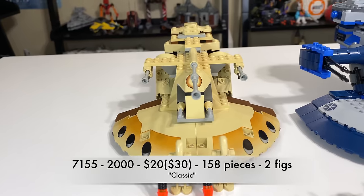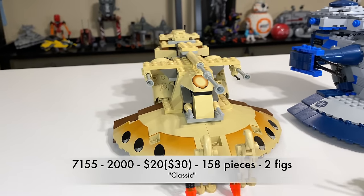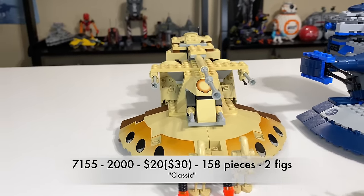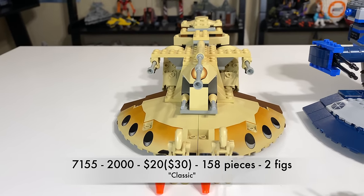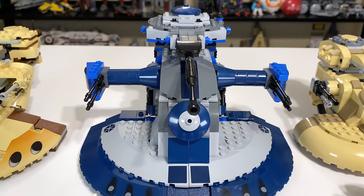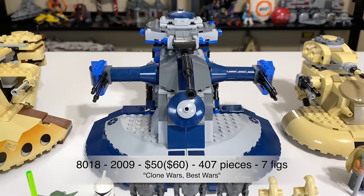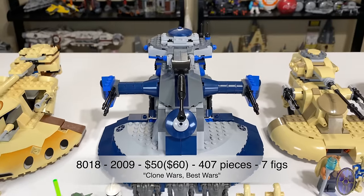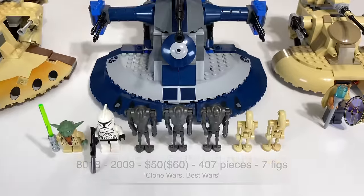This is set number 7155 from the year 2000, based off Episode 1: The Phantom Menace. It retailed for $20 when it was released, and adjusted for inflation that's about $30 in 2020 money. It included 158 pieces and two figures. This is set 8018 from 2009, based off Star Wars: The Clone Wars.